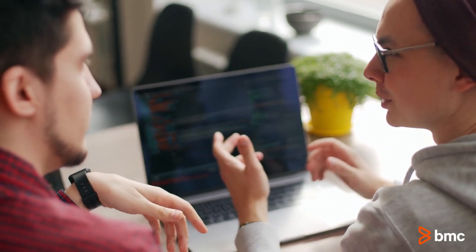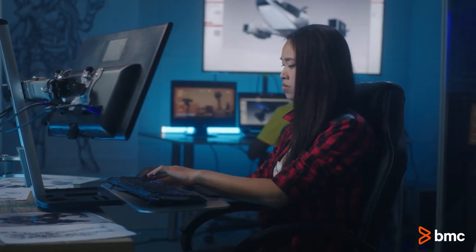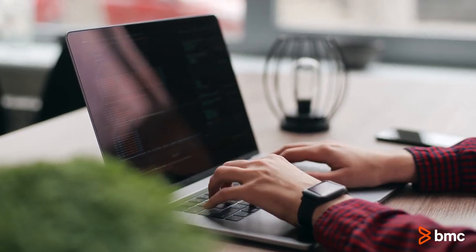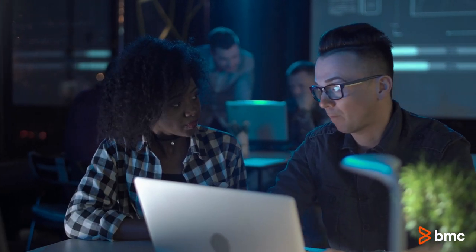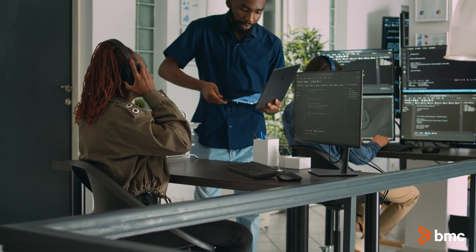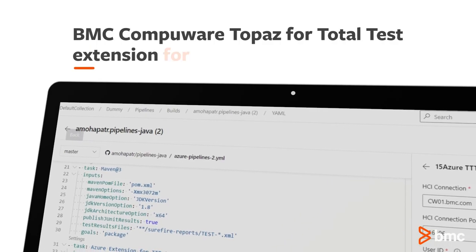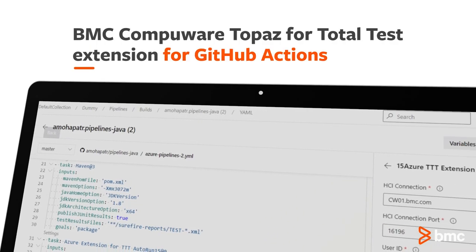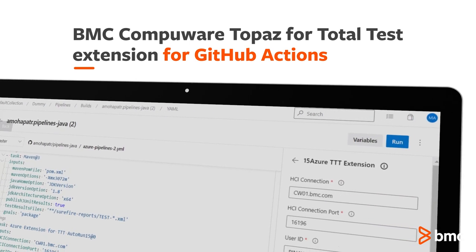Empower your developers to automate and integrate the CI/CD pipeline for build, test, and deploy so they can spend more time creating new code using new BMC extensions for GitHub Actions, Azure DevOps, and new plugins for Jenkins. Shift left by running CI/CD test workflows immediately after changing code. Deploy code changes faster and ensure better code coverage using BMC CompuWare Topaz for Total Test extension for GitHub Actions.